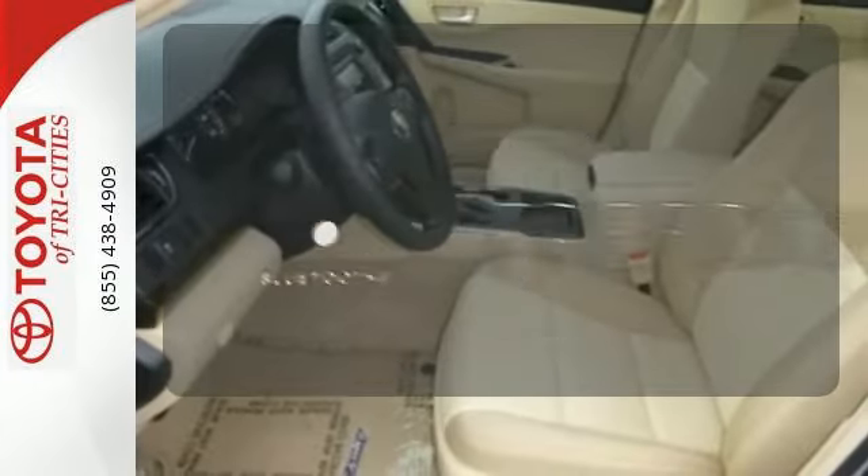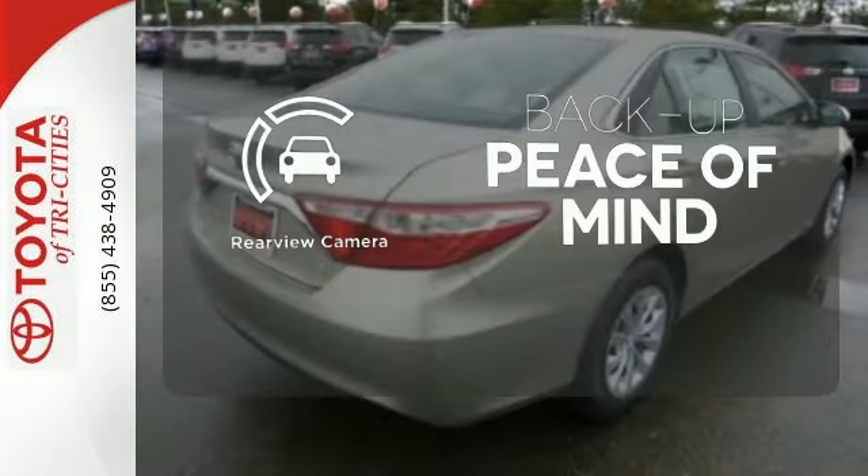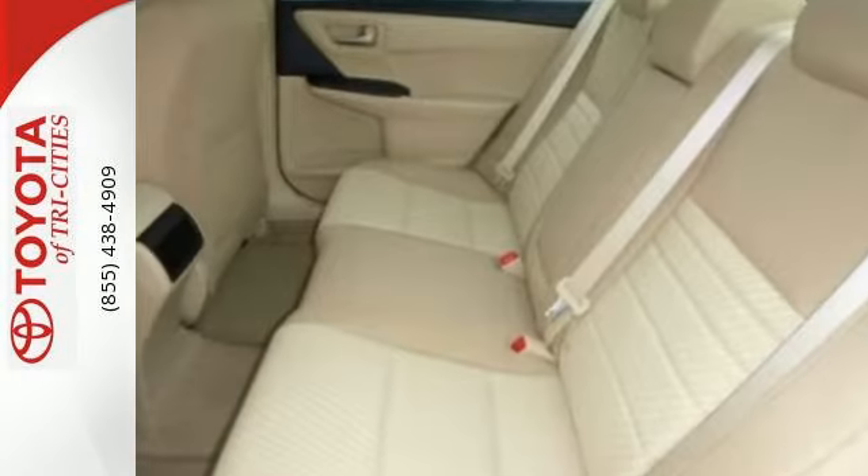And more. You don't have to put your life on hold when you have Bluetooth. Hindsight is 20-20 with the backup camera. Cruise off in this Camry today and get the respect you deserve.